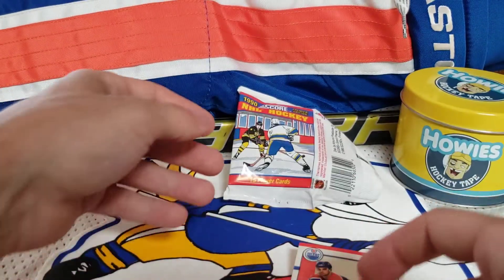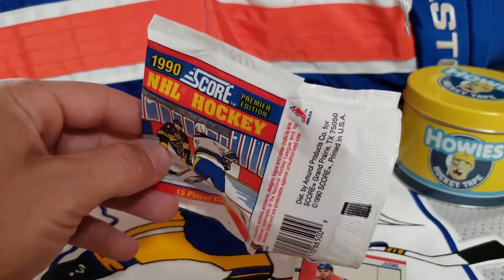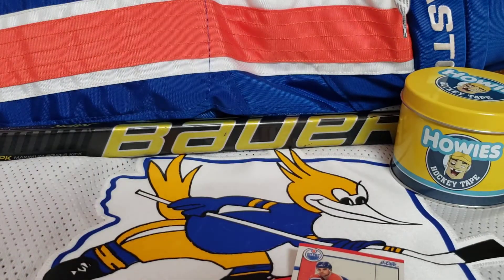And there you guys have it. That is going to go ahead and wrap up this package of vintage hockey cards. Thank you guys for watching. Go ahead and like, subscribe and we will keep the content coming.